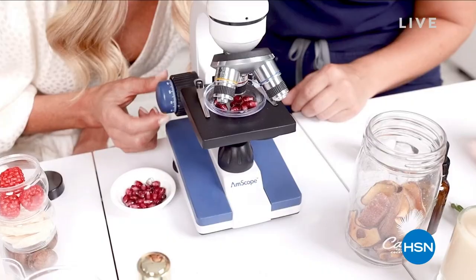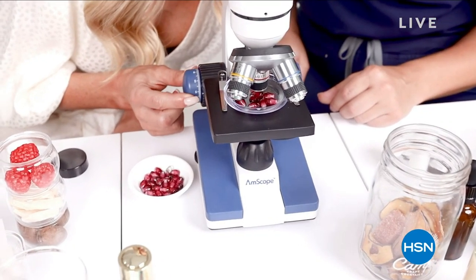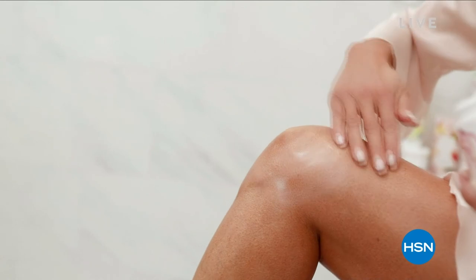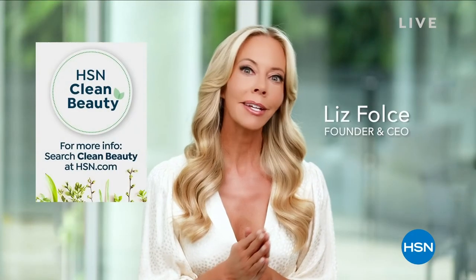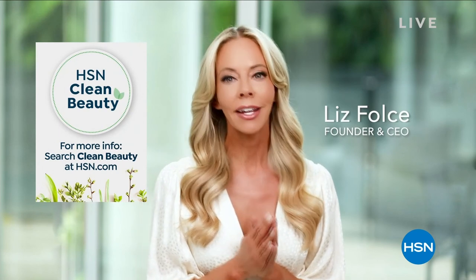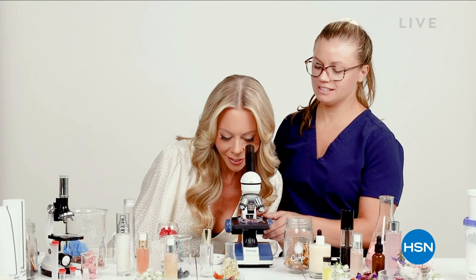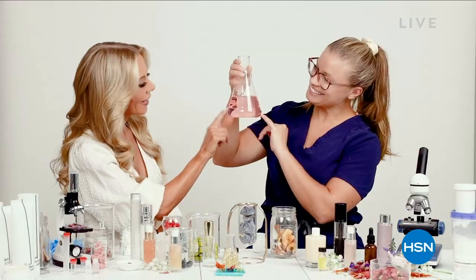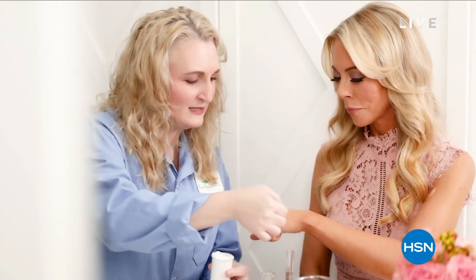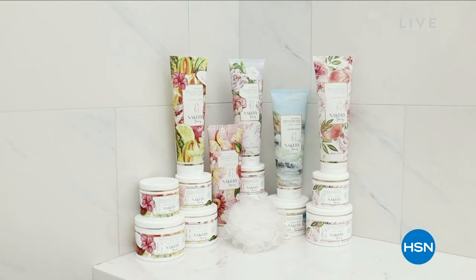I created Nakery Beauty working with doctors, chemists, and scientists with the relentless pursuit to use the most efficacious, top quality ingredients to address your biggest concerns. From potent, clean, powerful ingredients, always bringing you the latest innovations from the lab. I've made it my personal mission to understand how the best ingredients work together to target your specific concerns and create formulas that deliver results instantly and over time, because I want you to feel beautiful and confident.